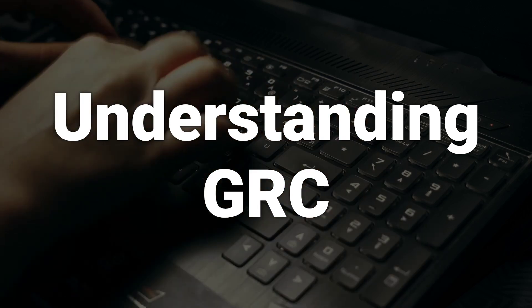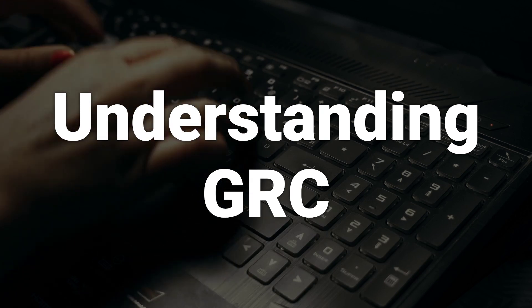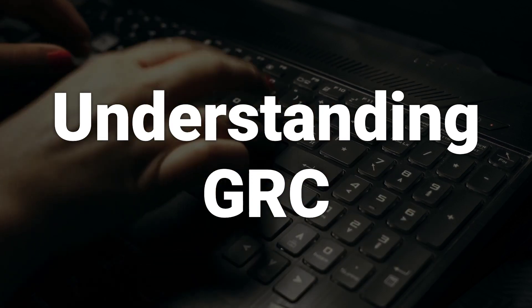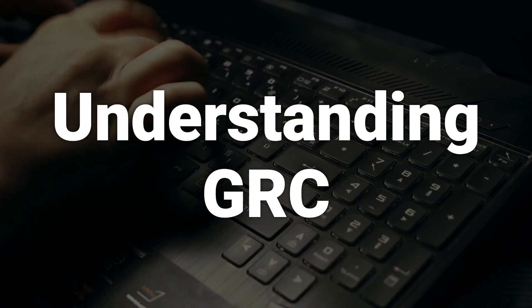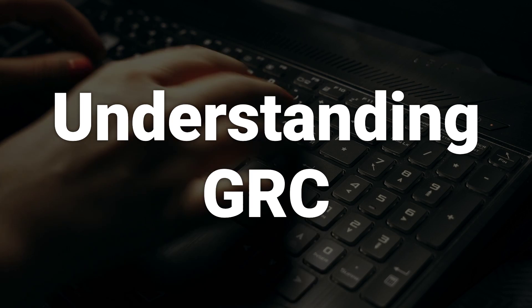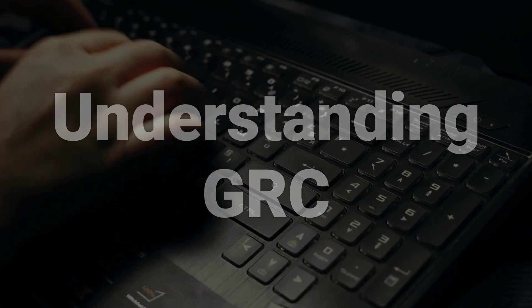Governance, risk management, and compliance have been key elements of company management for a long time, but the concept of GRC has been around only since about 2007. The overall purpose of GRC is to reduce risks and costs as well as duplication of effort. It is a strategy that requires company-wide cooperation to achieve results that meet internal guidelines and processes established for each of the three key functions.